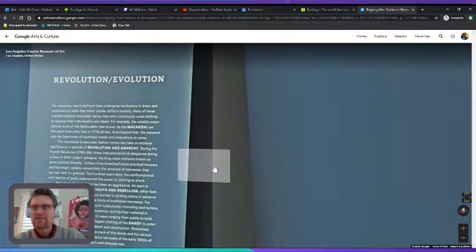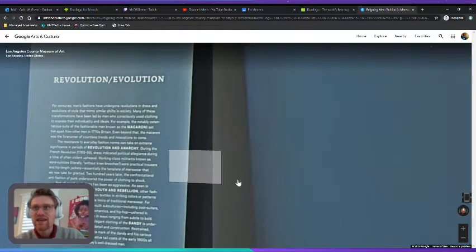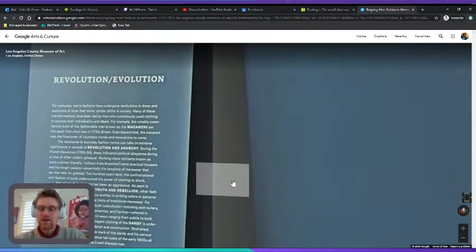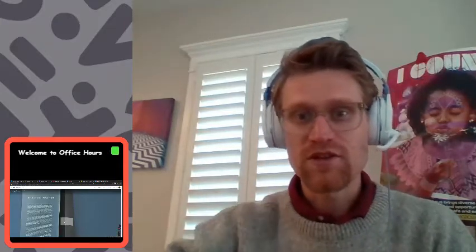'Many of these transformations have been led by men who consciously use clothing to express their individuality and ideals.' And when you get dressed in the morning, what do your clothes say about you? What do they say about the kind of person you want to be, the message you send to the world? How can you speak without language, just in the clothing that you wear?